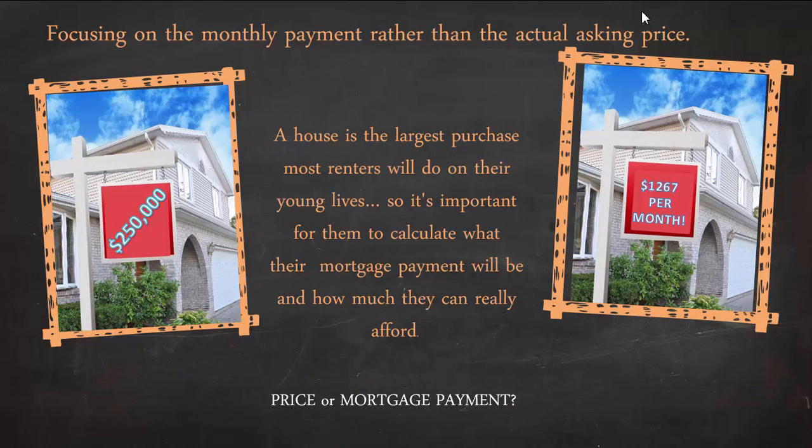One of the most guarded secrets that most investors use when they sell their properties is that they focus on the monthly payment rather than the actual asking price of the house. What looks better to you — a house listed at $250,000, or a house listed for $1,267 per month?